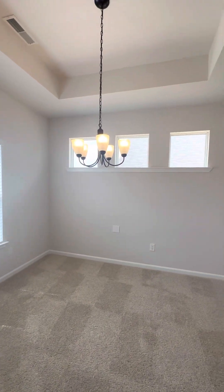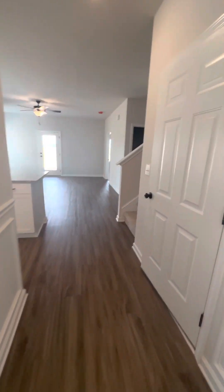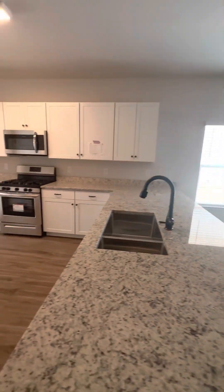This is the dining room, the stairs, and here's the kitchen.